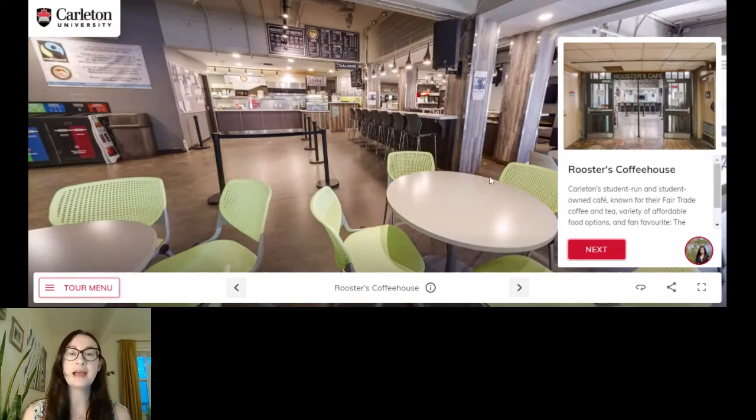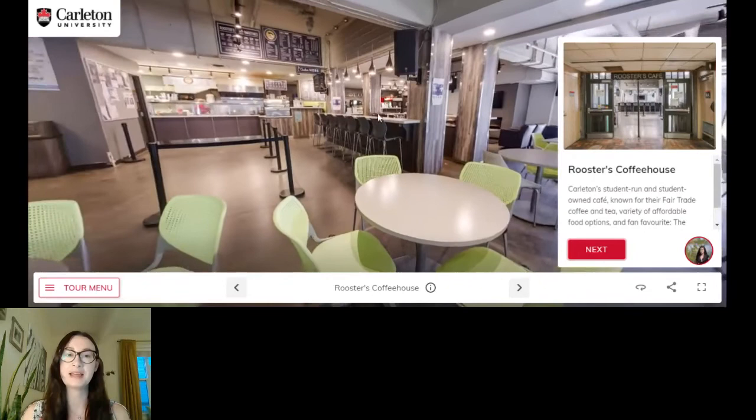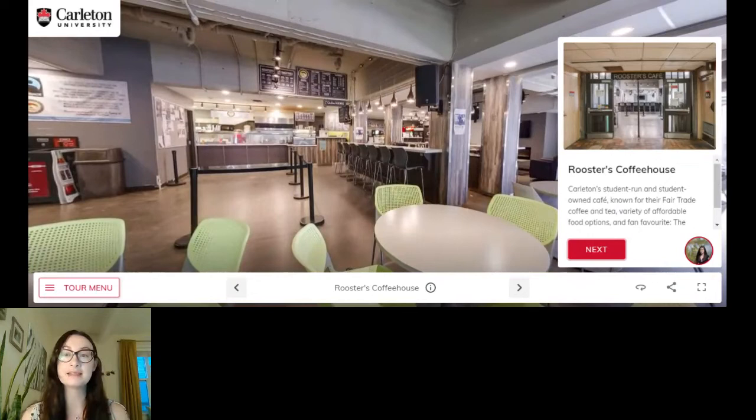Next up we have the coffee house, called Roosters — very fitting that our mascot is a raven. This little café is entirely student run, which is an awesome example of student leadership. Not to mention they have the best smoothies around, so if you have an early morning class you can pop in here, grab a smoothie, a little bit of fuel for the day. It's a great place to meet up with your friends between classes — a lot of students congregate here to do a little studying or socializing. It's a must-visit when you're a student at Carleton.